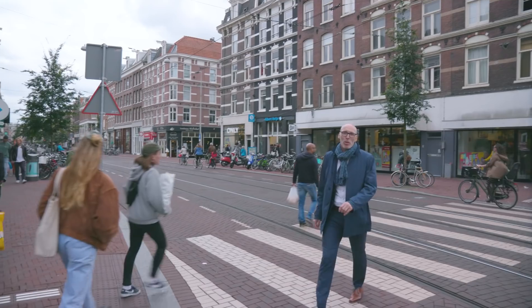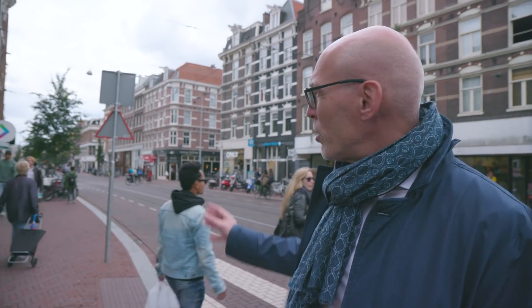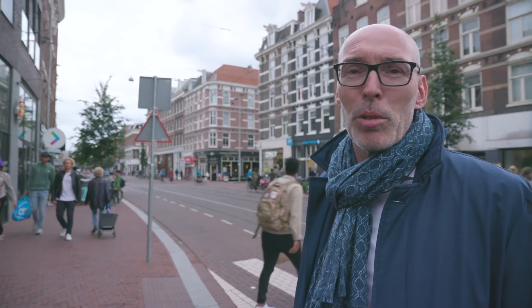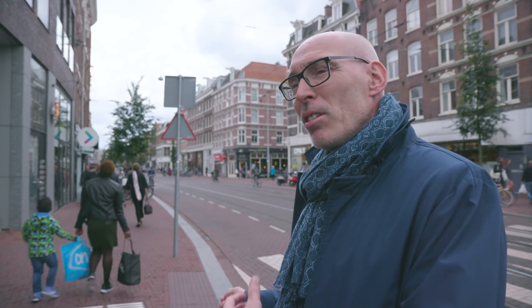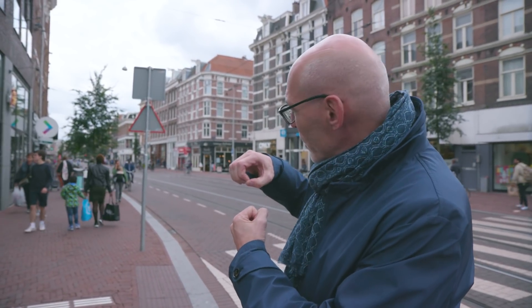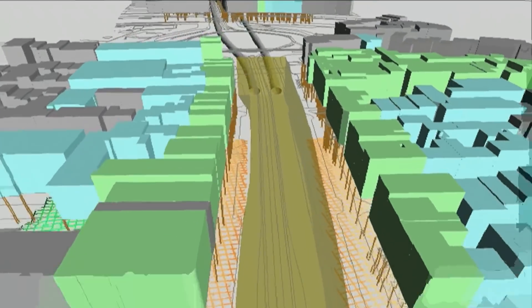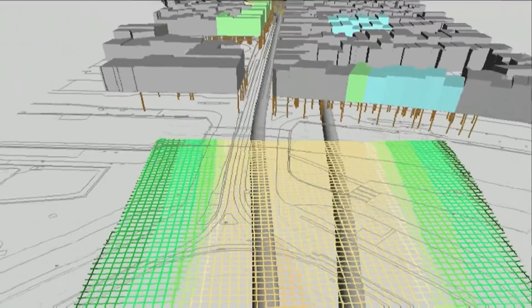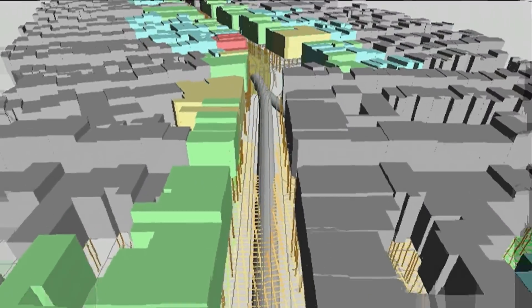At Station De Pijp, the building facades are very close to each other, so it wasn't possible to design a centre platform in the middle of the street. The solution was to have the two tunnel tubes stacked right above each other, entering the station box at that location. In order to enter the station on two levels, the tunnel tubes had to be bored separately beneath the 16-metre-wide Ferdinand Bolstraat.